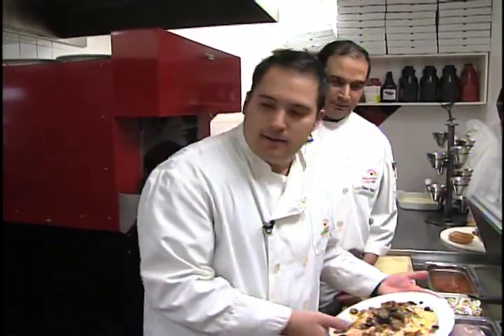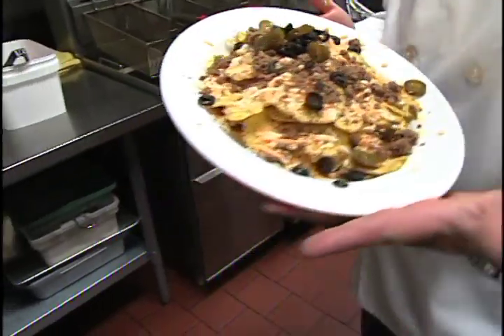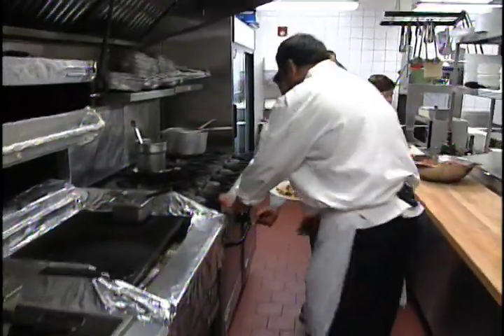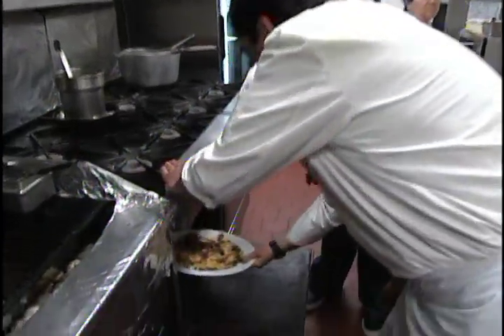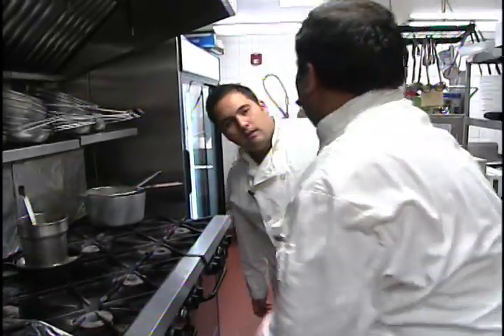Now we're going to toss this bad boy in the oven. How long are we going to put it in the oven for, chef? 12 to 15 minutes. 12 to 15 minutes in the oven.